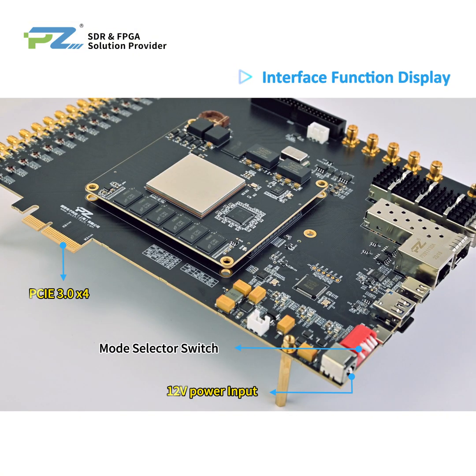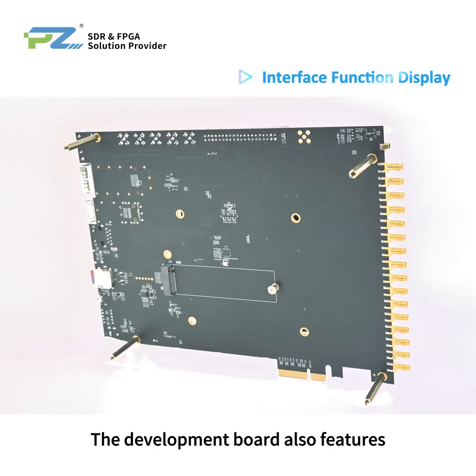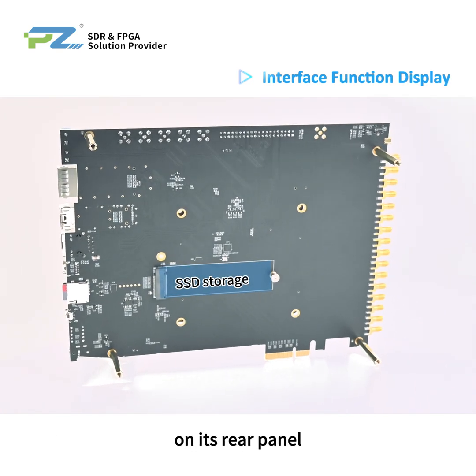There are two ways to supply power to the FPGA development board: PCIe or 12V adapter, and you can choose the power supply method via the red dip switch. Additionally, the board integrates a GPS module for time stamping, GPS positioning, and navigation functions. The development board also features a single SSD storage interface on its rear panel.